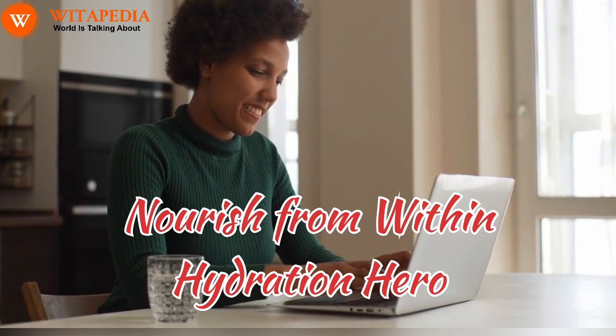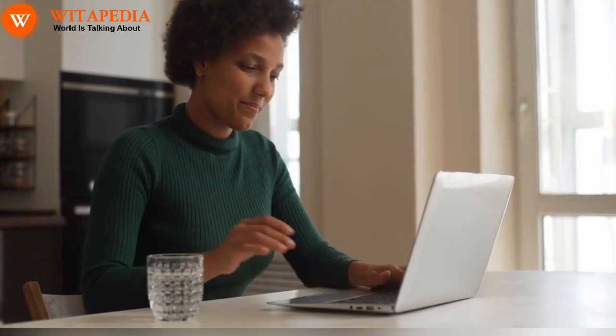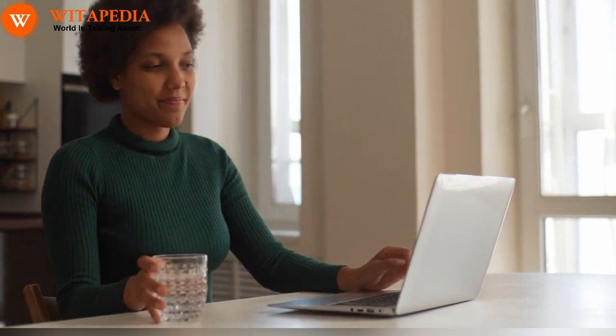Nourish from within. Hydration hero: water is the ultimate skin-plumping elixir. Aim for 8-10 glasses daily to keep your skin hydrated and dewy, giving your cheeks a natural flush.